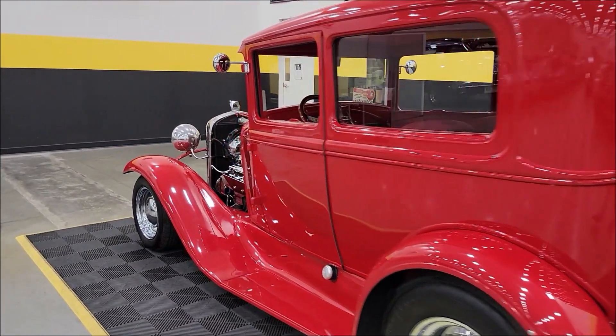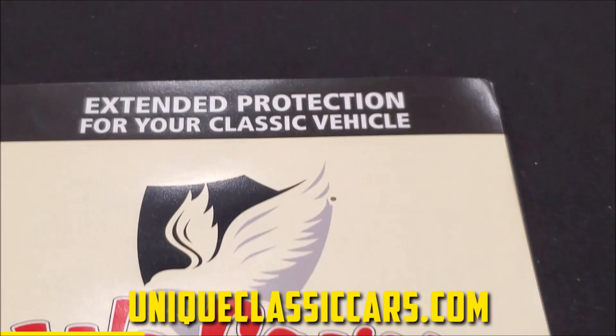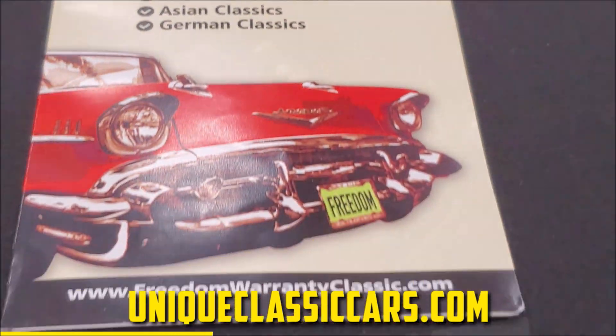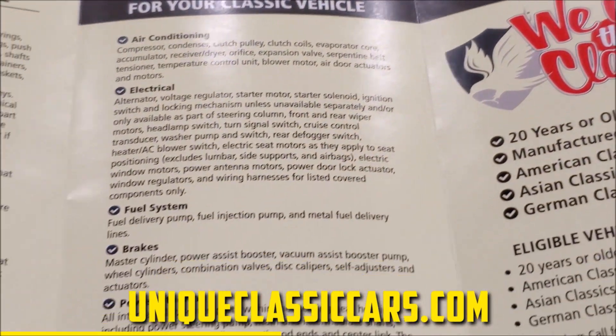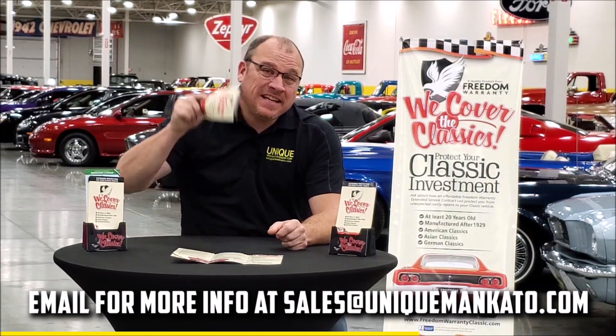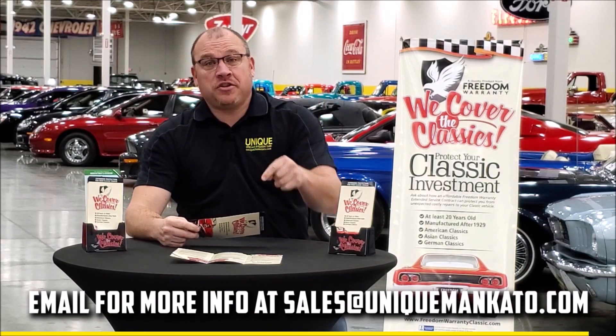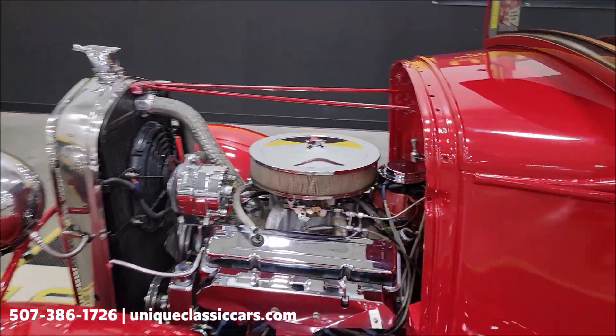Did you know this car qualifies for an extended warranty? It's just like the one you get at a new car dealership, except it covers your classic car. It covers all the major components like engine, transmission, and drivetrain, and you can get coverage up to 10 years. Repairs aren't cheap — these extended warranties are a no-brainer. Contact us for a quote today.